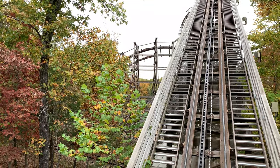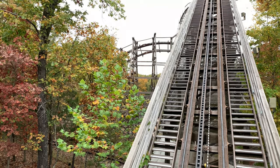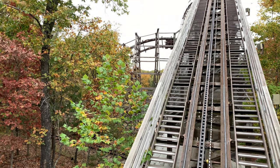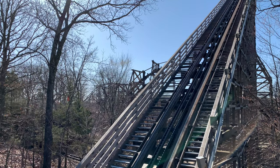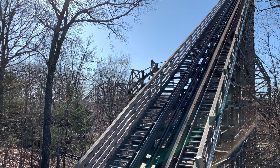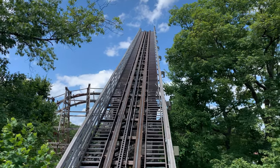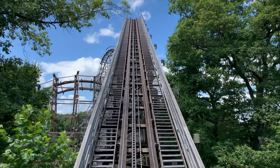The ride then tosses you into an airtime-filled S-bend as you bank from the left side to the right side, and that takes you into an airtime hill where the camera is, so be sure to smile at that point. Following the airtime hill with the camera, you are banked hard left almost 90 degrees and you go up, then dive through the lift supports — which is a pretty cool moment. It's a bit of a head-chopper effect because you feel like you're going to lose your hands there.